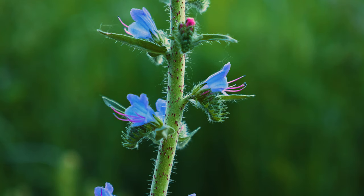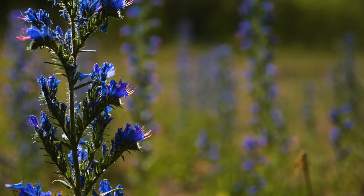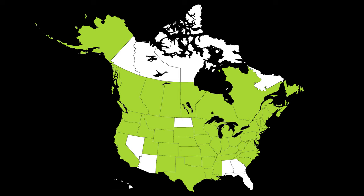Viper's bugloss is a terrestrial herbaceous weed native to Europe and Western Asia. It was introduced to North America by the early 1800s, possibly as a contaminant in packing material or intentionally as an ornamental. It has been reported throughout much of North America.